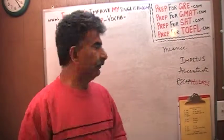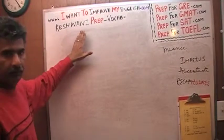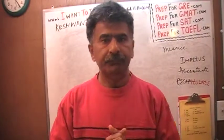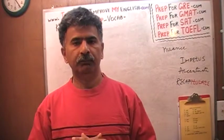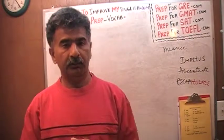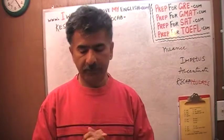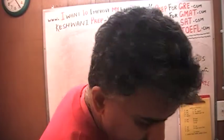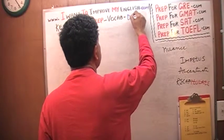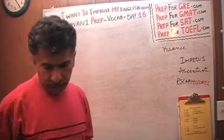Hello, my name is Keshwani — K-E-S-H-W-A-N-I. We are here because we want to improve our English. We want to improve our vocabulary, and we do so by learning a few new words every day. Today is our day number 16. Let's get going then.